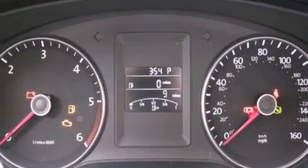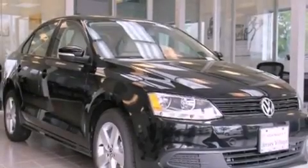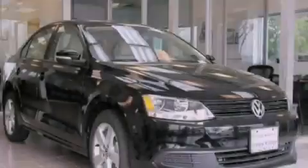With an EPA estimated rating of 42 miles per gallon on the highway, this automobile helps leave money in your pocket where you want it. Call or visit us right now and arrange your test drive today.